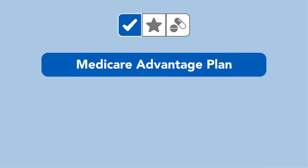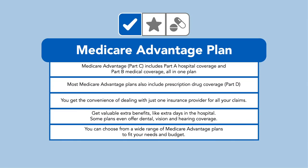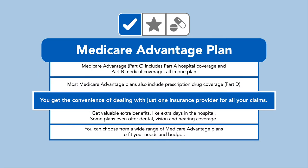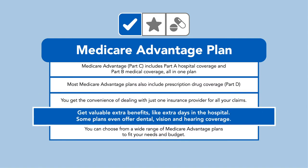There are three ways to get additional coverage. Medicare Advantage plans, or Part C, combine Part A and Part B with added benefits. This all-in-one plan gives you the convenience of dealing with just one insurance provider for all your benefits, and even gets you valuable extra benefits like extra days in the hospital, or possibly even dental, vision, and hearing.